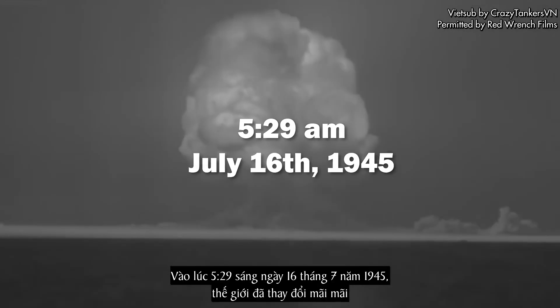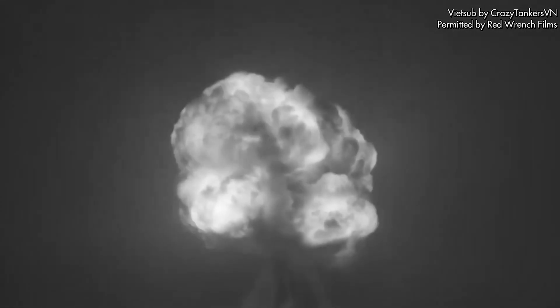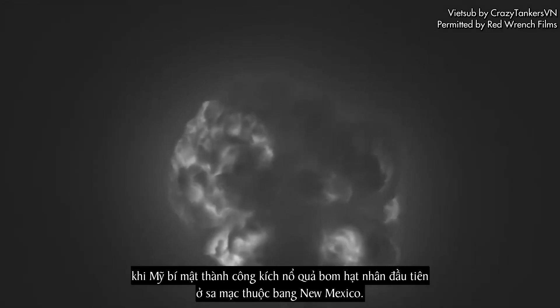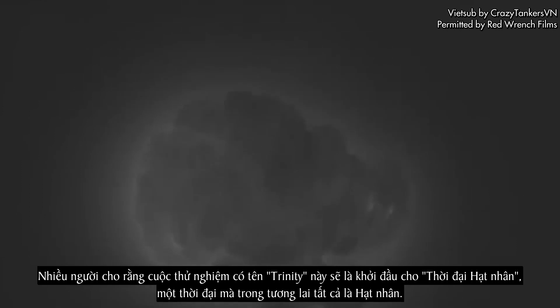At 5:29am on July 16th, 1945, the world changed forever when the United States successfully and secretly detonated the first nuclear bomb in the New Mexico desert. Some people consider this test, codenamed Trinity, to be the start of the atomic age — a time where the future was all nuclear.